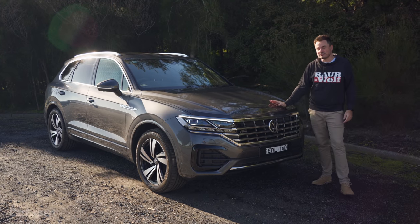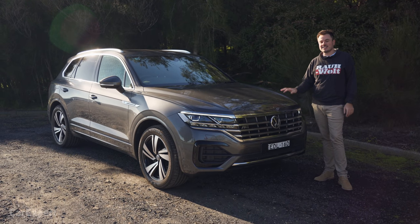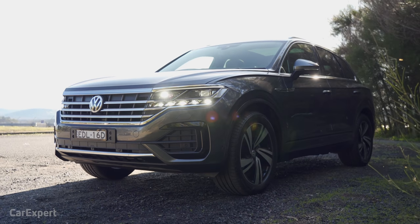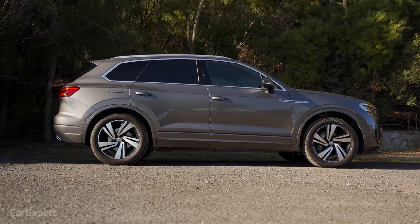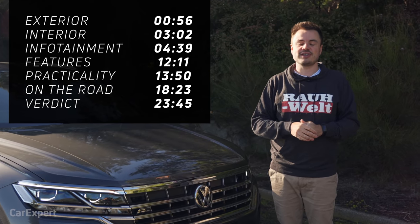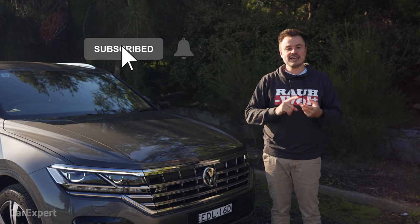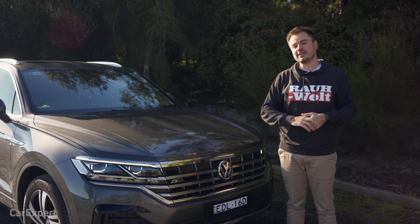Today we're going to do a detailed review of this. This is the 190 Premium, and it has almost $30,000 of options on it. We want to figure out whether this is good value for money and whether you should be sticking it on your family SUV list. If you want to skip ahead, you can use the time codes on screen or scroll down to the description on YouTube. Hit subscribe and press the bell icon so you'll find out every single time we drive a Lamborghini Urus in disguise.